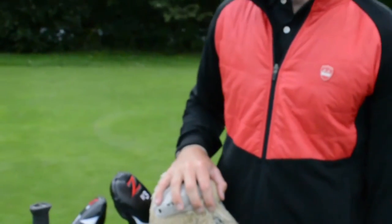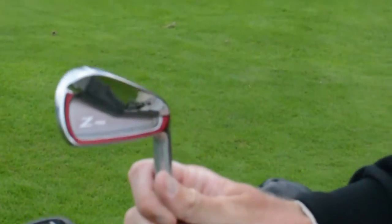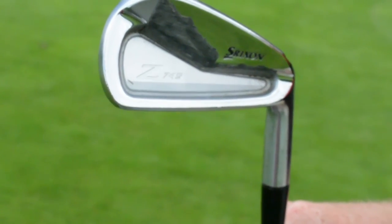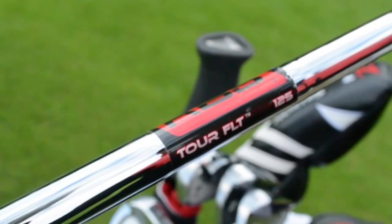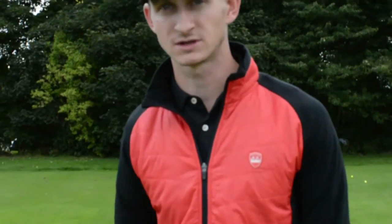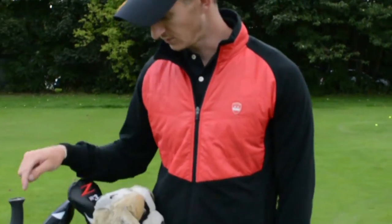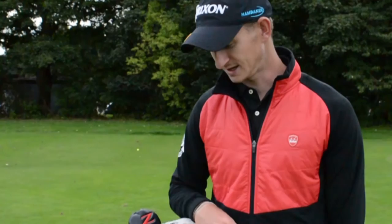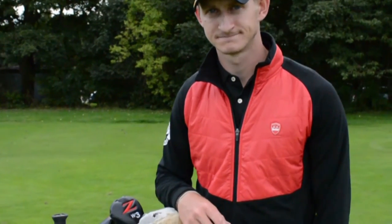Moving into irons — I've got the Srixon Z745s. Been playing these for a couple of years, but I've just changed to a new shaft recently. I've gone for the KBS FLT — it's flighted, so the long irons go a little bit higher than my previous Dynamic Gold X100s. I've probably found five or six yards per club with this, without losing any control.